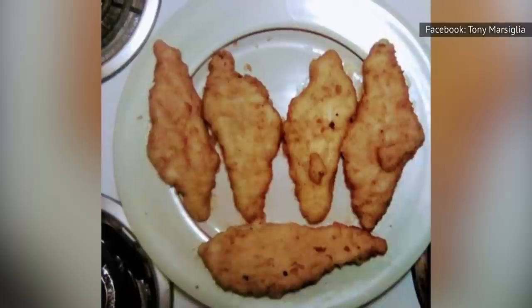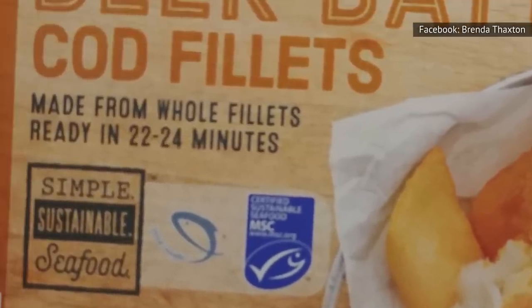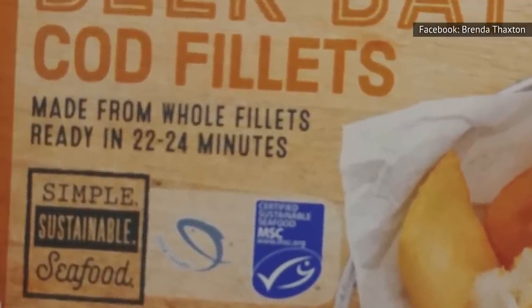The only negative is that there are only four to five fillets per package and it takes 22 to 24 minutes to cook them, but they're still totally worth it.